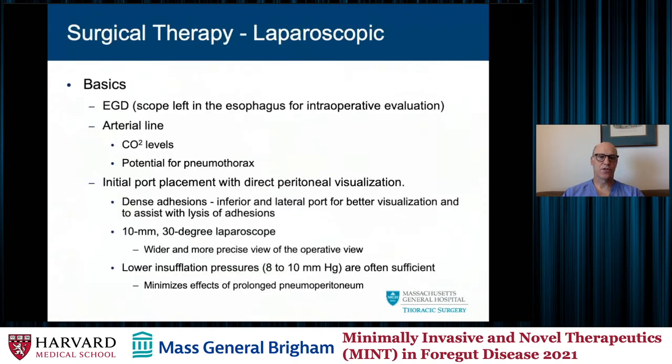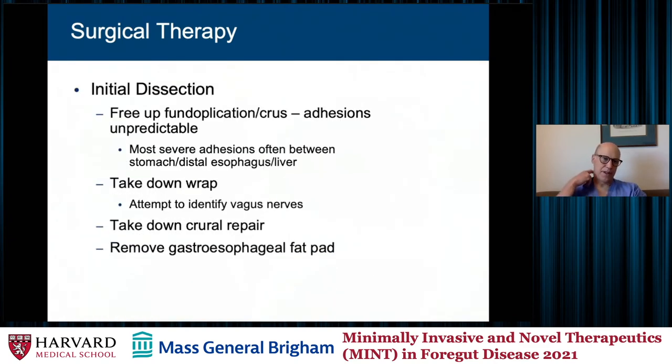For surgical therapy and how I approach first-time redoes: I start with on-table endoscopy. I sometimes will place an arterial line, though that's become less common in my practice, as patients can become a little hypotensive. It's not uncommon to enter a pleural space, which I typically do not have to decompress during the operation. I use a 10-millimeter laparoscope initially for better visualization and try to keep low insufflation pressures — particularly for a long, tedious dissection — to minimize the effects on the pneumoperitoneum. I try to free up the fundus and mobilize around the liver, working circumferentially if not making progress on one side. I identify the vagus nerves, take down the wrap, and then mobilize the previous crural repair and take down the fat pad if it hasn't been done already.